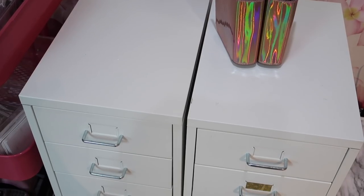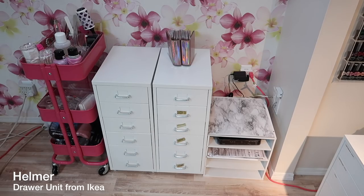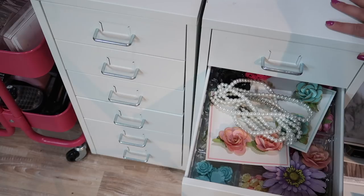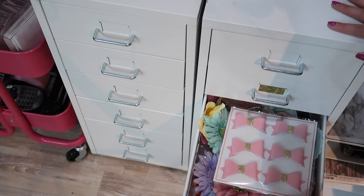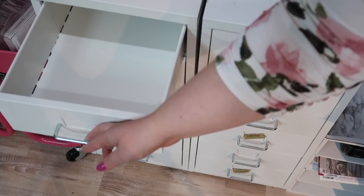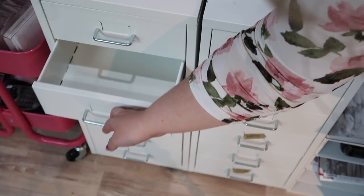These two drawer units are from IKEA. What I store in here is my nail background props, which I actually don't really use anymore — I have a separate video on what's inside. My style for taking nail pictures is changing and is a lot more simplistic now. I like using lighter backgrounds like the marble and white wood grain. I'm not ready to get rid of them in case my style changes back, and the second drawer is currently empty for organizing fabrics when I move.